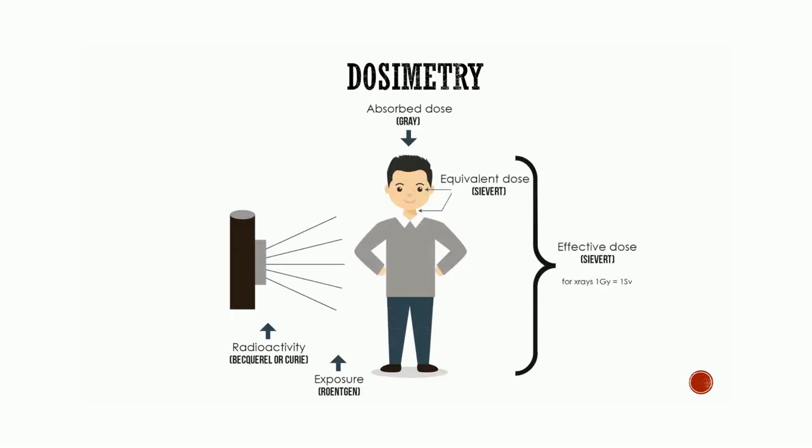Dosimetry is the determination of the quantity of radiation exposure or dose. The objective of x-ray dosimetry is the measurement of energy absorbed in any material with particular reference to biological tissue. Radiation dosimetry deals with measurement of the absorbed dose or dose rate resulting from the interaction of ionizing radiation with matter, particularly in different tissues of the body. Exposure is a measure of radiation quantity — the capacity of radiation to ionize air; the SI unit is kerma. Absorbed dose is the measure of the energy absorbed by any type of ionizing radiation per unit mass of any type of matter. Equivalent dose is used to compare the biologic effects of different types of radiation on a tissue or organ. Radioactivity is the measurement that describes the decay rate of a sample of radioactive material.